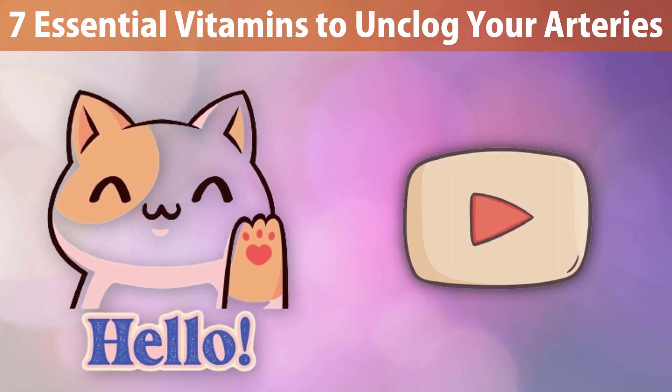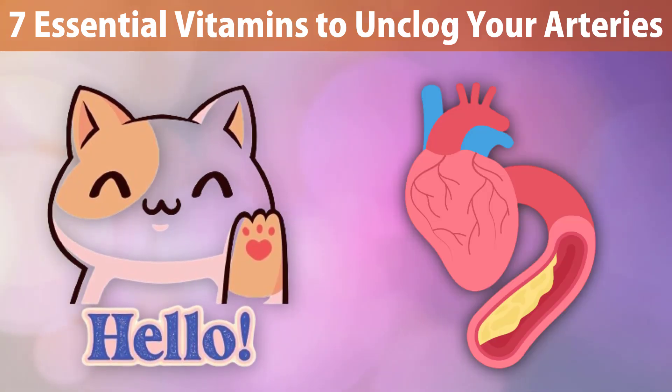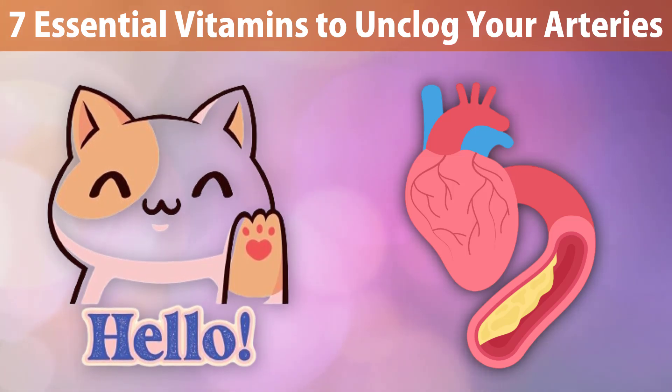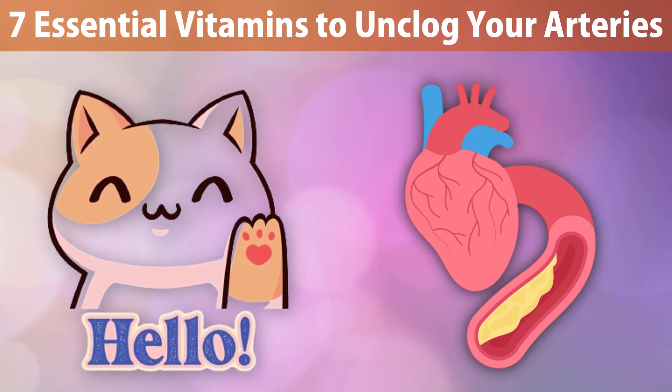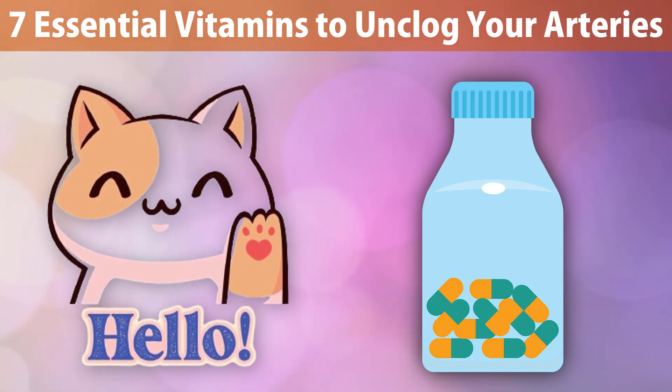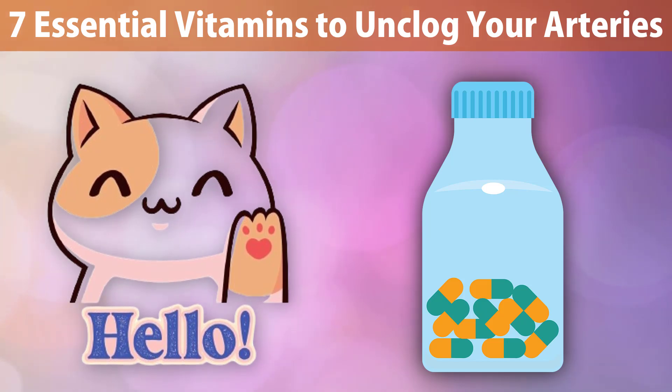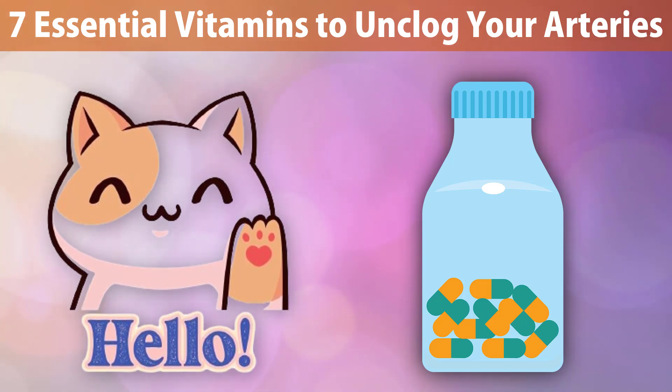Hello, health-conscious viewers, welcome back to our channel. If you're on a mission to support your cardiovascular health and unclog your arteries naturally, you're in for a treat. Today we're exploring the world of essential vitamins that may play a key role in maintaining clear and healthy arteries. Stay tuned as we unveil seven vital vitamins to incorporate into your routine for a heart-healthy lifestyle. Let's dive in.